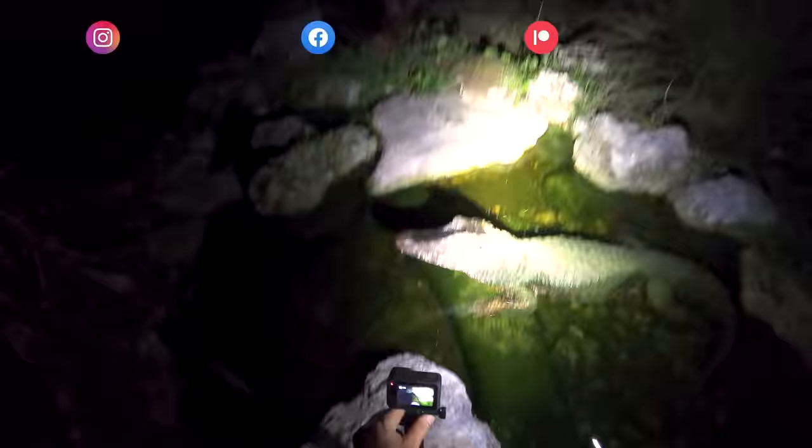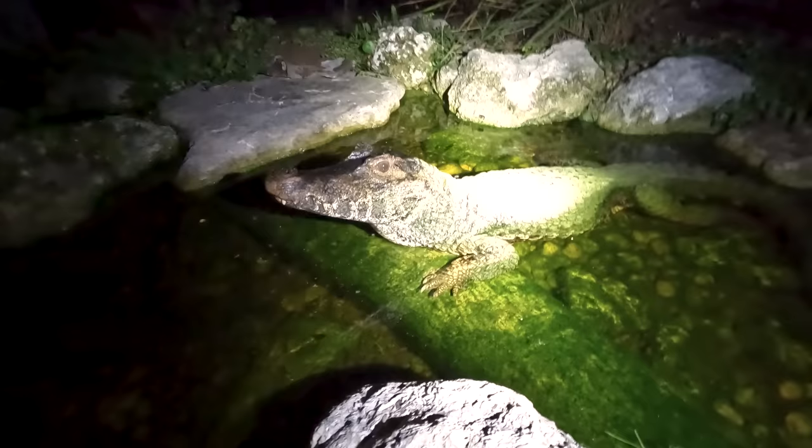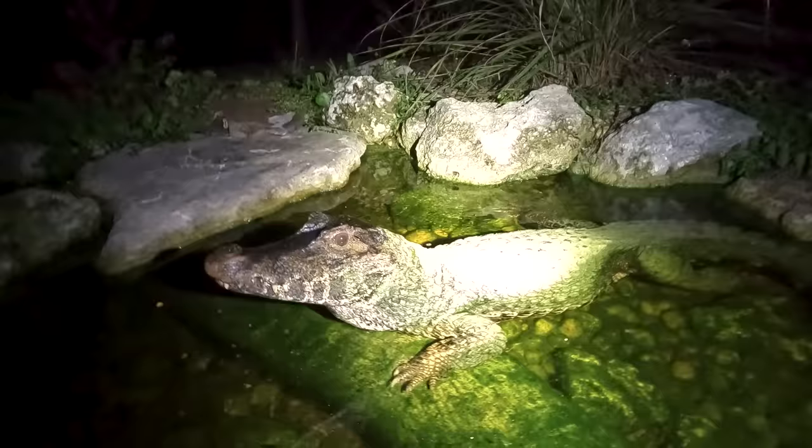Hey, what's going on everyone, Kenan here, and tonight we are inside Cayman Creek, and we are gonna be feeding the caiman at night time, which is actually the time these animals are more active. Here's the male smooth front caiman — he's out and about this evening, and we've got some squirrels and rats, and I'm gonna try and tempt his tummy with the taste of something sweet and furry.